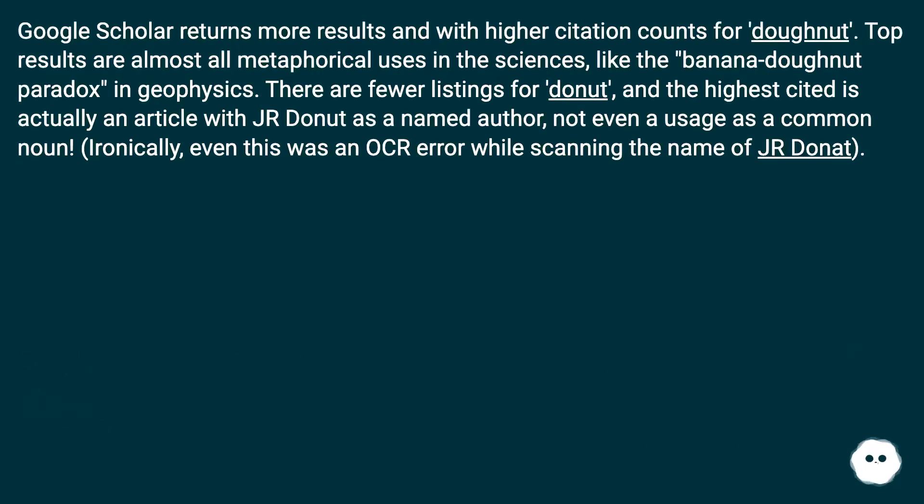Google Scholar returns more results and with higher citation counts for doughnut. Top results are almost all metaphorical uses in the sciences, like the banana doughnut paradox in geophysics. There are fewer listings for donut, and the highest cited is actually an article with Junior Donut as a named author — not even a usage as a common noun. Ironically, even this was an OCR error while scanning the name Junior Donut.